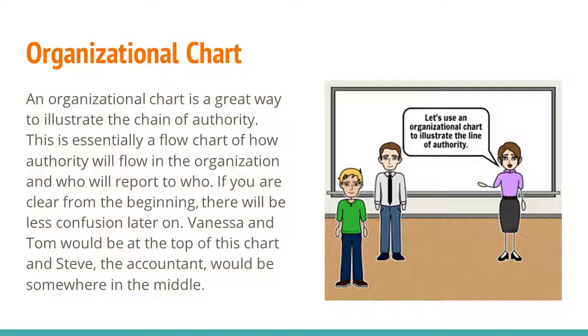Organizational Chart. An organizational chart is a great way to illustrate the chain of authority. This is essentially a flow chart of how authority will flow in the organization and who will report to who. If you are clear from the beginning, there will be less confusion later on. Vanessa and Tom would be at the top of this chart, and Steve, the accountant, would be somewhere in the middle.